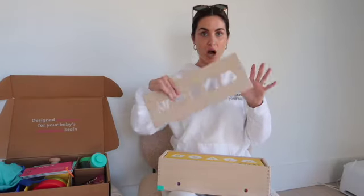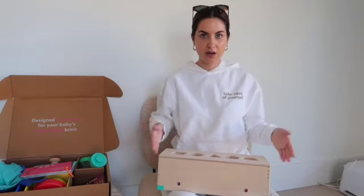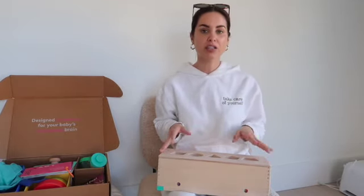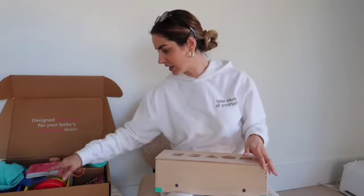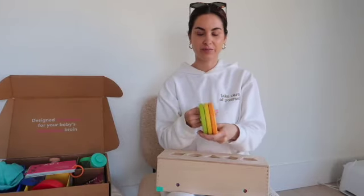The coolest part is this wooden top that comes off and it's magnetic, so it goes right back on. There are a bazillion different ways they tell you to play with them as your kid gets older, and it comes with a big handout showing you how to do everything. They have really cool colors — bright and happy, not just your basic primary colors — which I love.